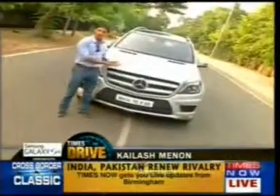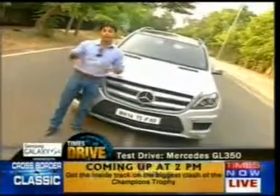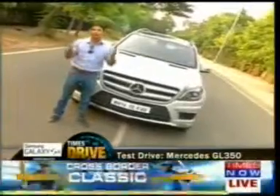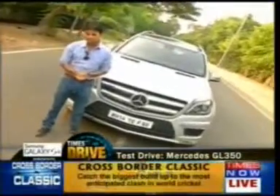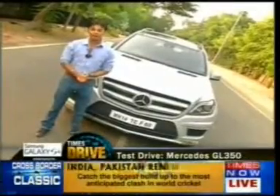I'm Kailash Menon and this right here is the spanking new Mercedes GL 350. It's big, it's brawny, it's got all the off-road tools and on the inside it offers luxury and comfort of an S-Class limousine. The big question — is it really that good? Well, let's find out.